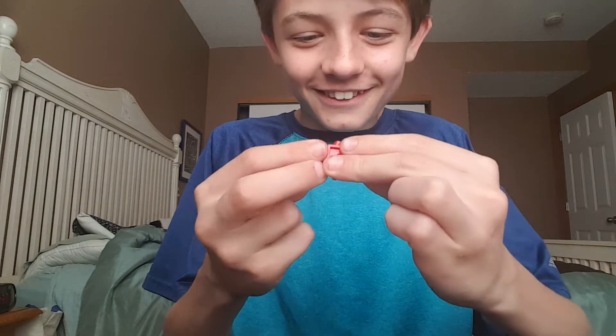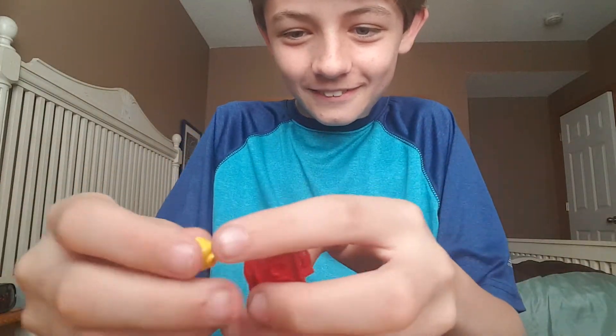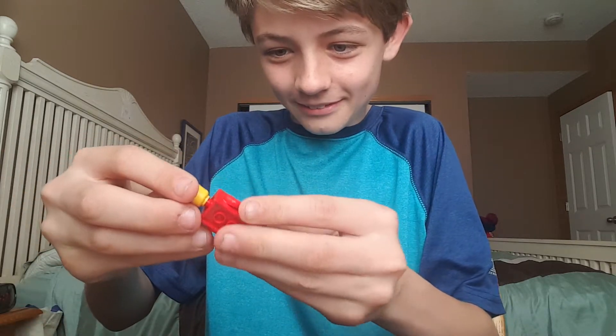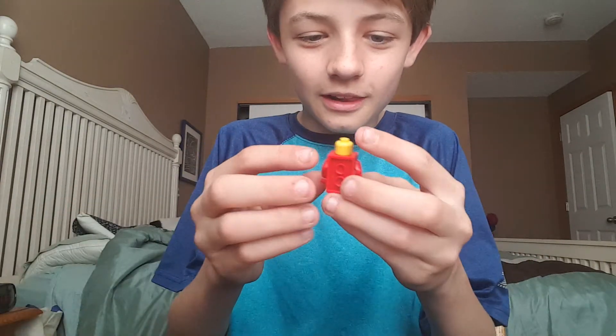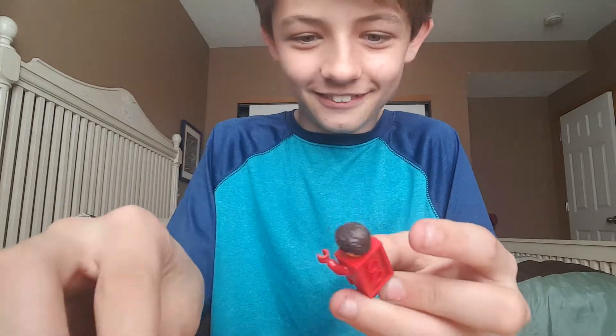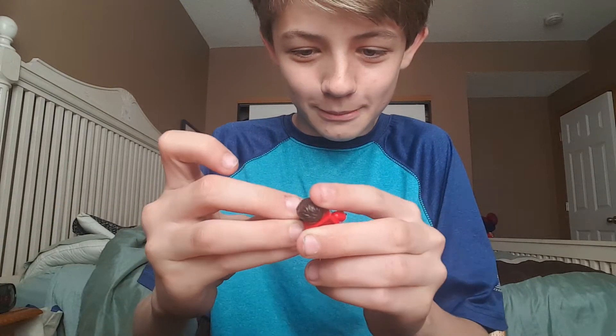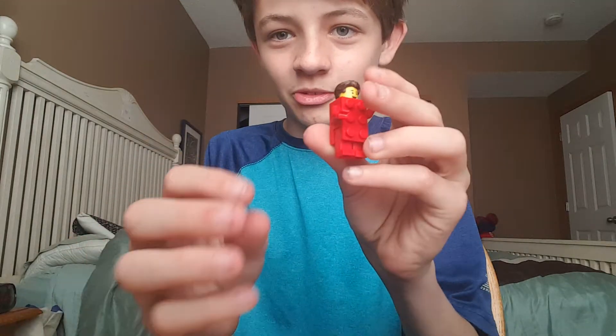Oh my gosh! This is the guy that I wanted, guys! Yes! Oh my goodness. At first I felt the race car guy, and then I'm like, I'll change it. And I felt this, but then I felt the LEGO Brick, but then it didn't feel like it anymore. I got it, guys. Wow, that just makes me so happy. This is perfect for my LEGO City, guys. This is my new favorite minifigure now, guys, that I have, of all time.